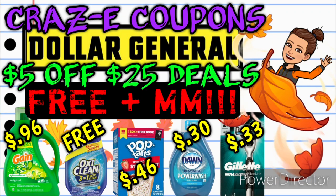Hey guys, it's Crazy Coupons. Welcome back to my channel and happy Friday, everybody. You guys know what that means — we've got some $5 off $25 scenarios to go over for this Saturday at Dollar General. I have a total of seven deals for you guys today, and one is a pretty good little moneymaker.